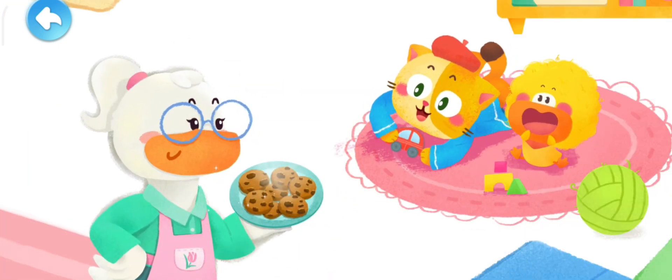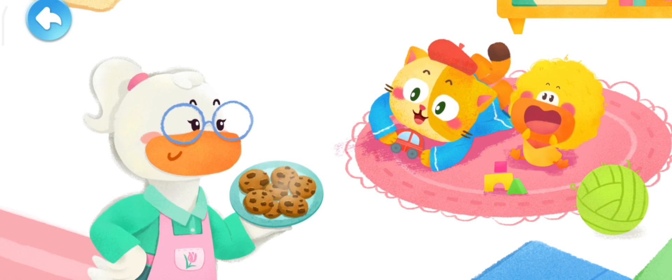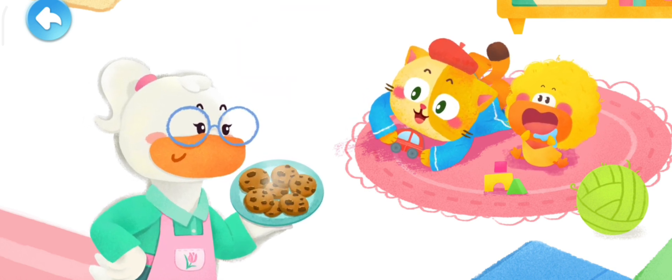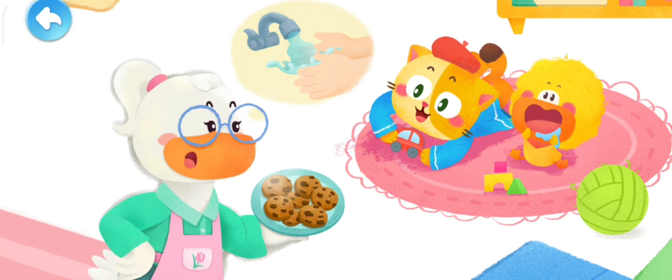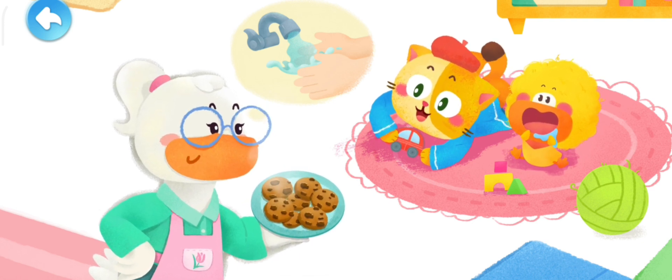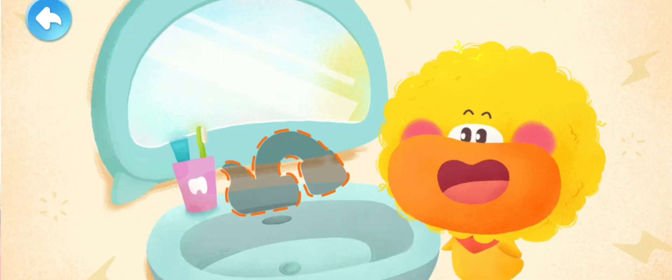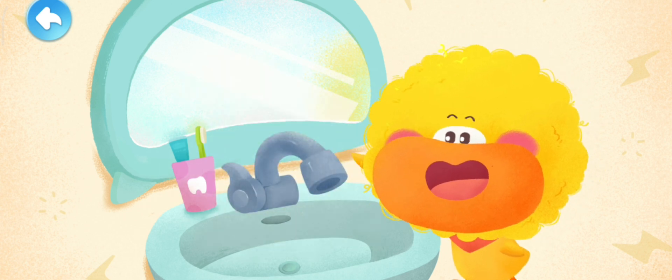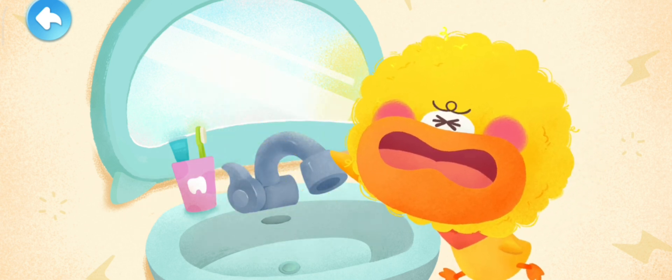They were having fun playing when Mom brought in some delicious cookies. Quacky was all drooling! But Mom said they had to wash their hands before eating. In the bathroom, Quacky reached for the faucet — Crackle! He got shocked again!